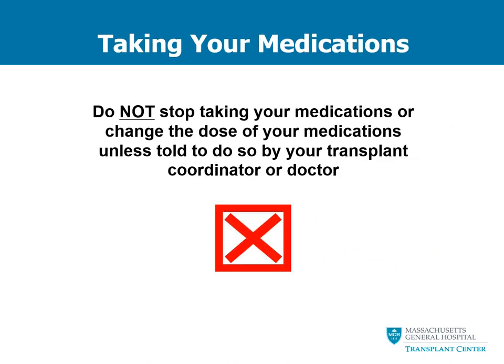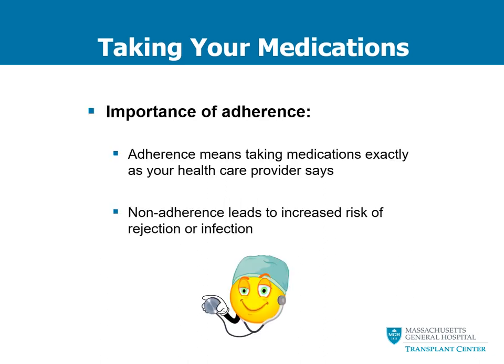After your transplant, taking your medications is the most important thing to do to guarantee the success of your organ. Never stop taking your transplant medications or change the dose unless you are told to do so by your transplant coordinator or transplant doctor. Medication adherence is extremely important. When we use the word adherence, it means taking your medications exactly as your healthcare provider tells you to do so. Not being adherent leads to an increased risk of patients experiencing organ rejection or infection.